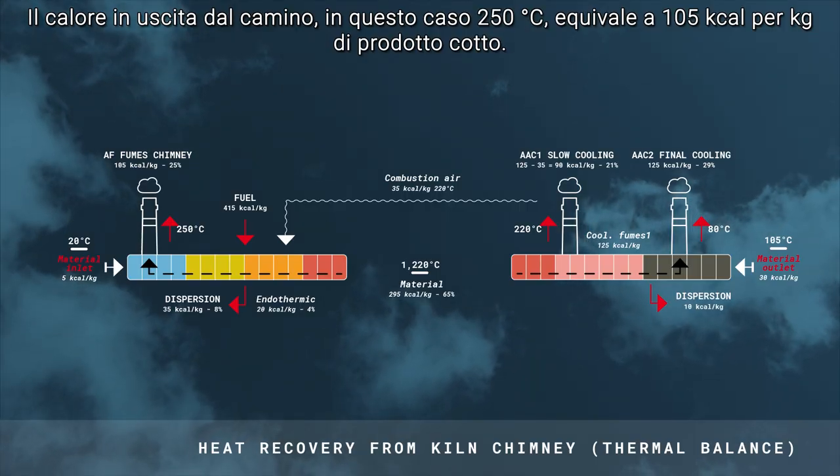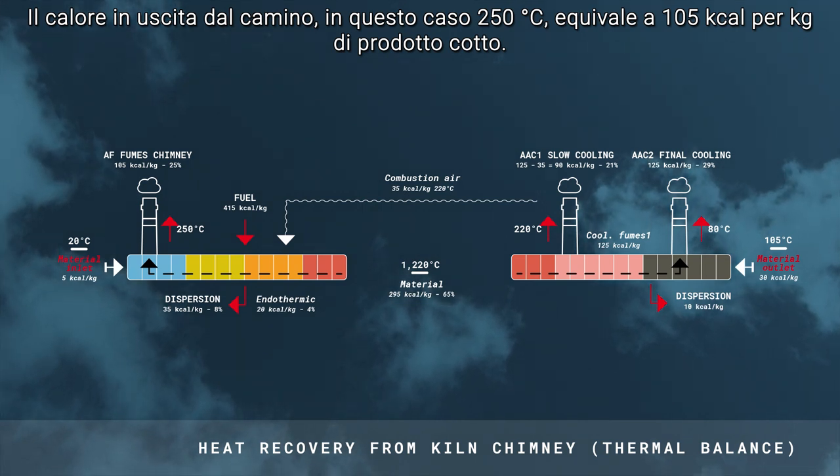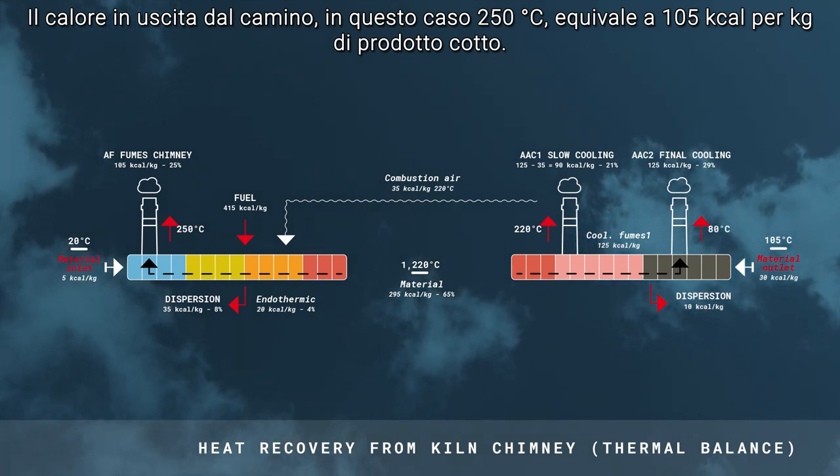Heat exiting to the rapid cooling chimney at about 220 degrees is equivalent to 90 kilocalories per kilogram of fired product. Heat exiting to the fume chimney at about 250 degrees is equivalent to 105 kilocalories per kilogram of fired product.